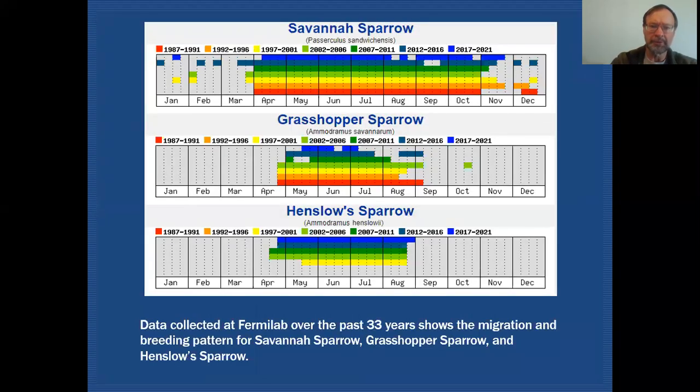Here are three graphs that reflect the surveys that we've been doing out at Fermilab for all three of these species. You can see that Savannah Sparrow shows up in the beginning of April and is with us through the entire breeding season until mid-November.